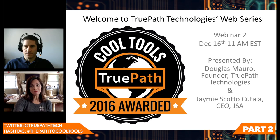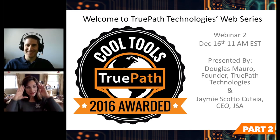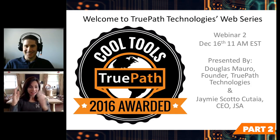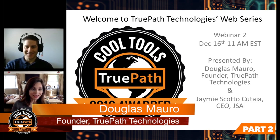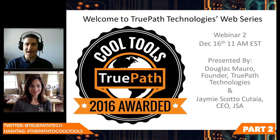We are joined by the most amazing presenter. I'm always in awe at how you do this, Douglas — you're actually talking, demoing, answering questions. Mr. Wonderful, wonderful presenter, Douglas Morrow. He's the founder of TruePath Technologies. Welcome, Douglas. Thank you. Great introduction. Thanks for having me — I love doing this. It's a lot of fun, and we've gotten such great feedback. We're just excited to do these and share this with everyone.